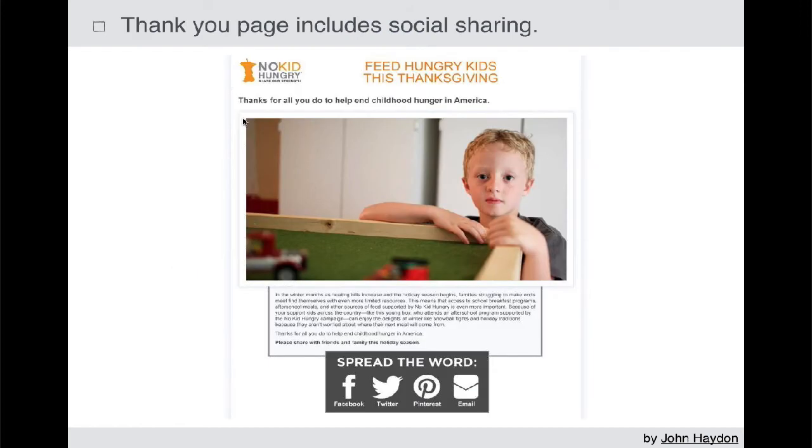Also, on the thank you page, make sure that there's social sharing. Someone just made a donation — who are they thinking about? They're thinking about your organization. That's such a rare time when you are top of mind, so they're going to be highly likely to share the campaign with their friends. If you wait two or three days and ask them to share, you're going to miss that opportunity. The love and passion and emotion will have faded a little bit.